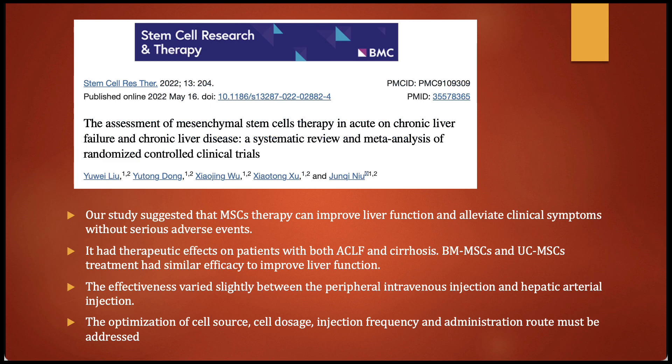Here's a very recent study: 'The Assessment of Mesenchymal Stem Cells in Acute on Chronic Liver Failure and Chronic Liver Disease.' Once again this is a meta-analysis. This study suggested that mesenchymal stem cells can improve liver function and alleviate clinical symptoms without serious adverse events. It had therapeutic effects on patients with both acute on chronic liver disease and cirrhosis. Bone marrow or umbilical cord stem cells were similar in improvements. There was a slight difference between peripheral IV versus hepatic arterial injection, but the increased risk with hepatic arterial injection is not worth it, so we stick with IV.